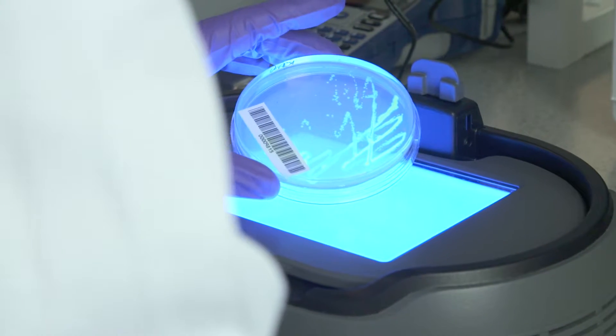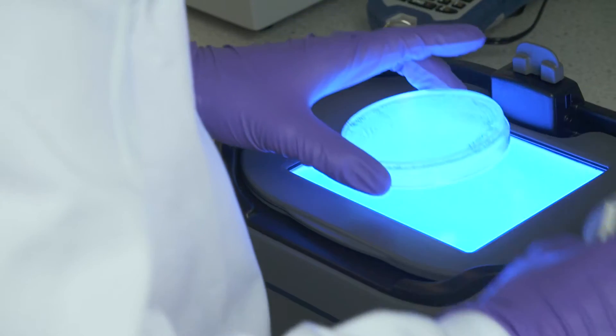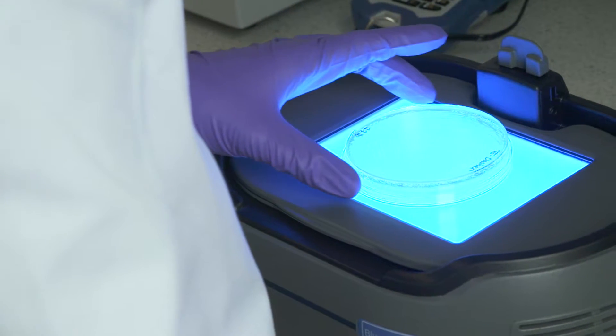The engineering rigor and methodology around product and process design are critical in this new field because they provide the framework to create high quality, commercially relevant synthetic biology products.